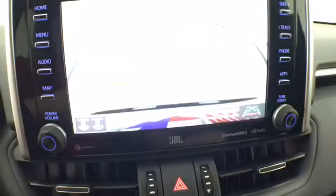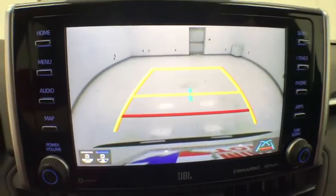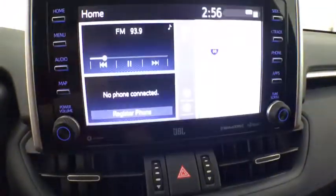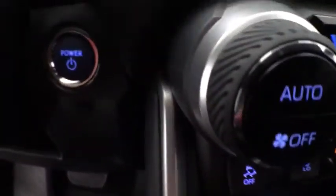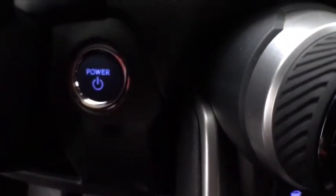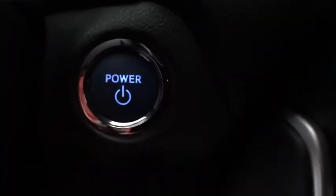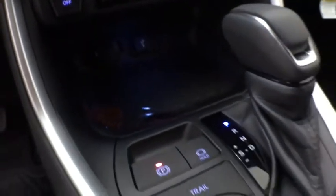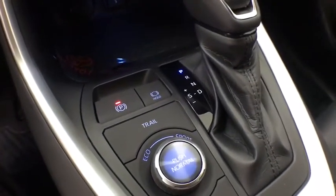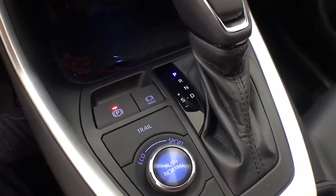Is love at first sight really possible? Let us know when you stop in. Thanks for listening to the Toyota RAV4 Hybrid.